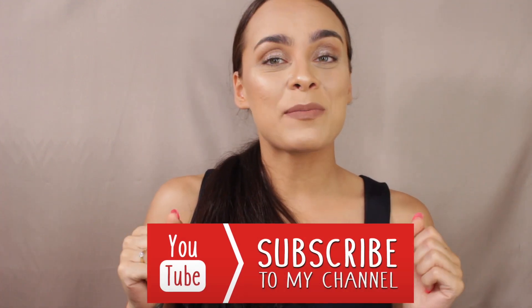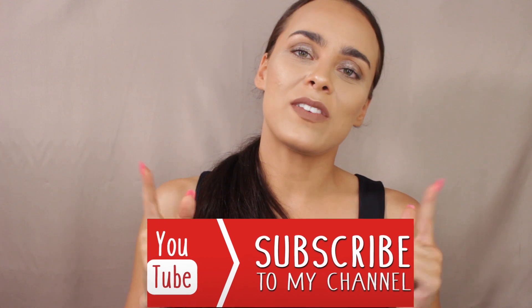That was my first video, you guys! Make sure you like, comment, and subscribe, and I'll see you in my next video. Bye!